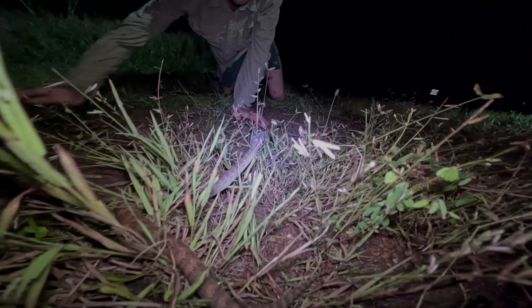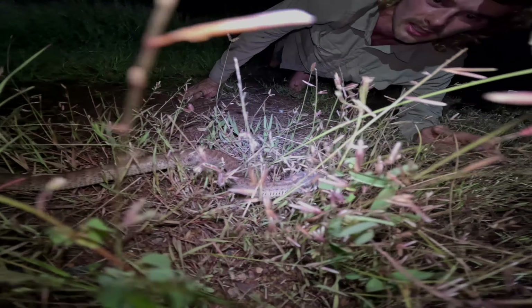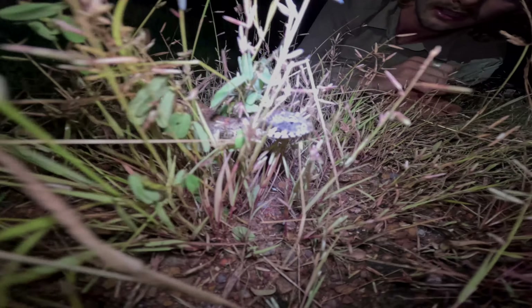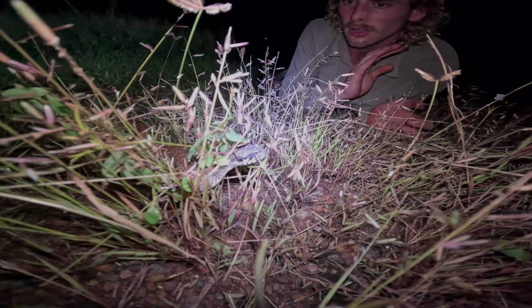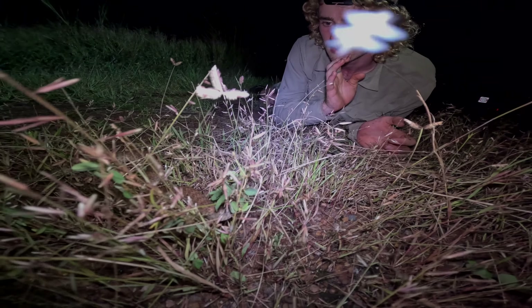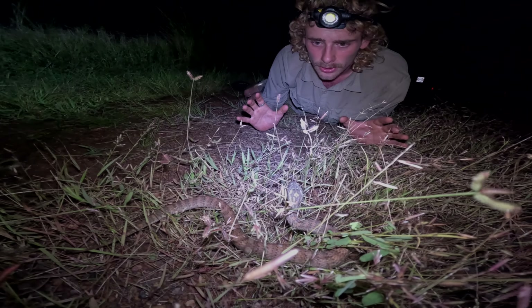They've got such cool looking heads — they're almost angry looking all the time. Death adders get pretty big, over two foot, and they actually are live bearers, meaning they don't lay eggs like a lot of other species up here, but will give birth to live young. You can see the tongue working, flicking around, working out what's going on.